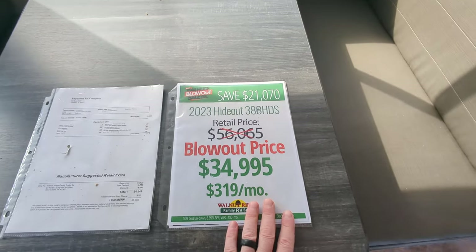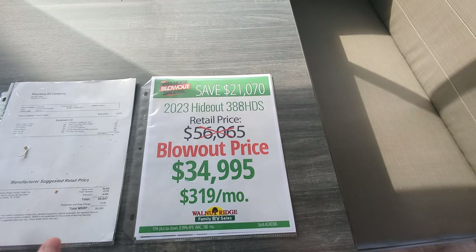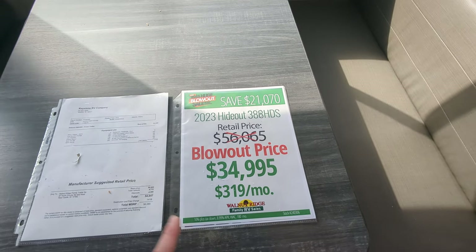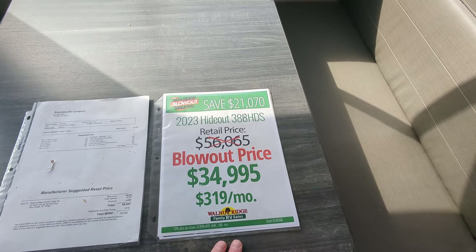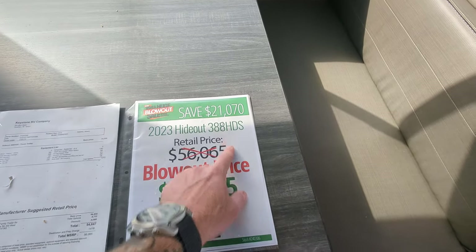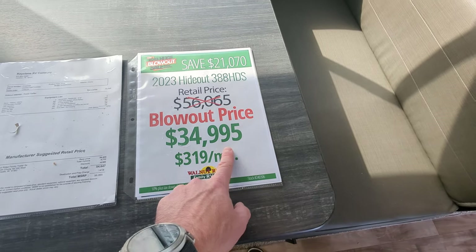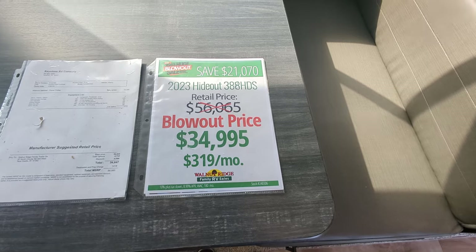This is one of the units in our 2023 blowout sale. Check out our Facebook page or the website — look at the top for a complete listing of all the units on the 2023 blowout sale. This Hideout 38BHDS has a retail of $56,065, a blowout price of $34,995 — a massive savings of $21,070. Looking at a monthly payment, you're around $319.